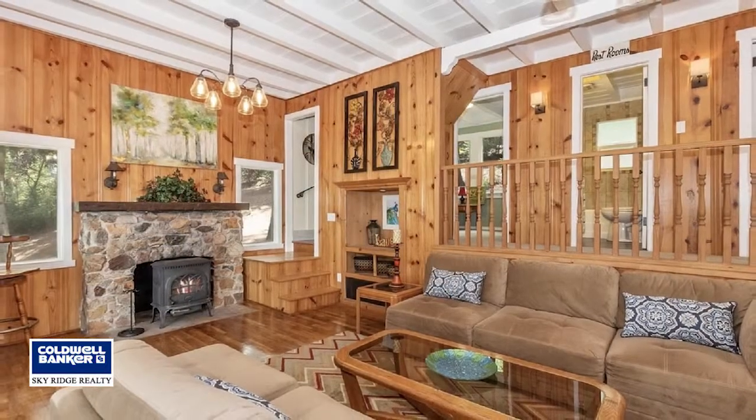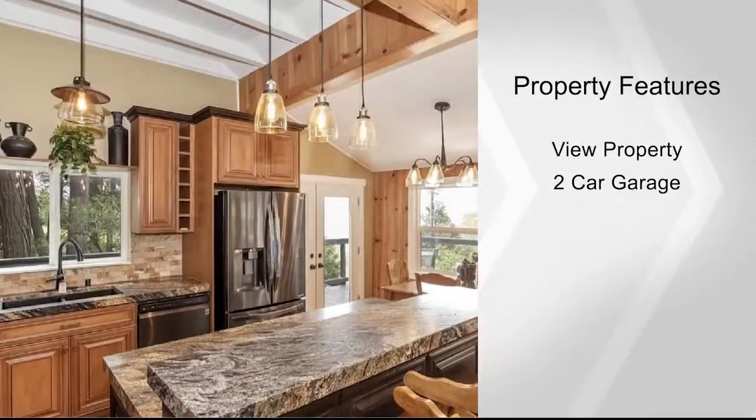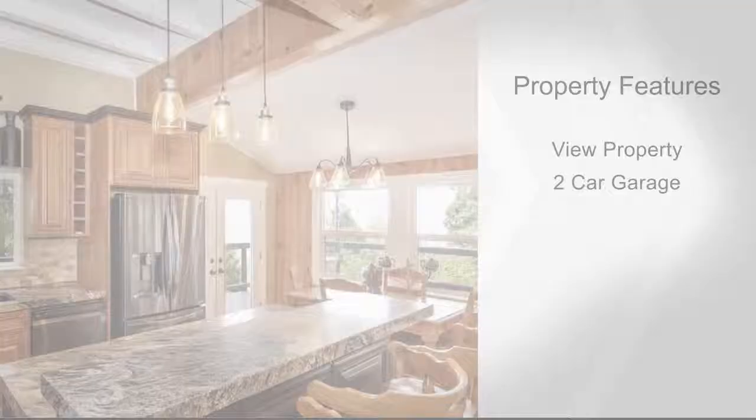The kitchen is fully equipped with newer appliances that have not been used, granite countertops with a leather finish and beautiful cabinetry.